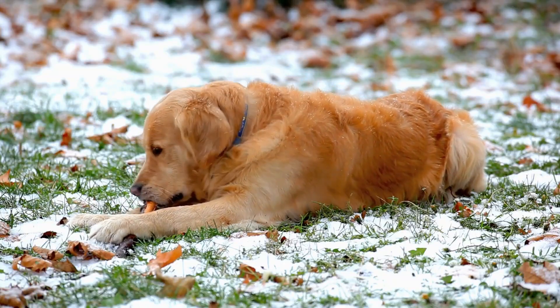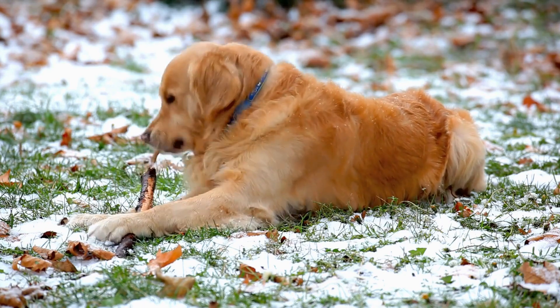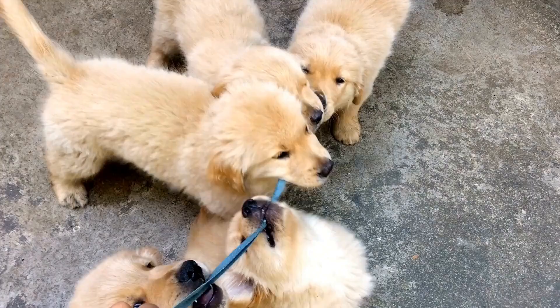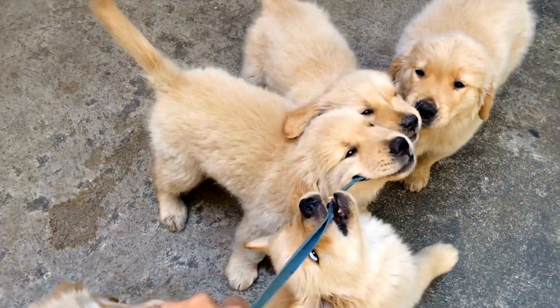Ask questions. Don't hesitate to ask the breeder questions about the puppies, their parents, and the breeding process. Inquire about the puppy's diet, vaccination history, and any previous medical treatments. A responsible breeder will gladly answer your questions and provide necessary information.